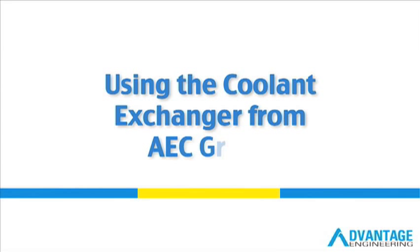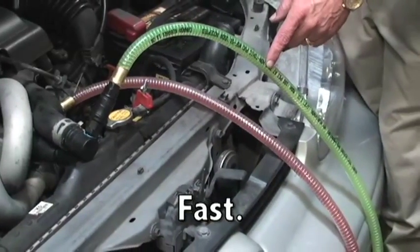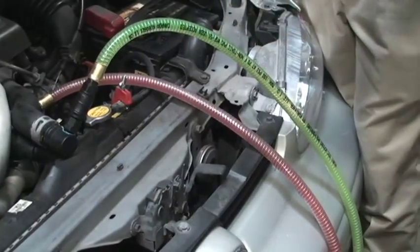Welcome to this brief overview of the coolant exchanger from AEC Group. Today we're reviewing how this product allows technicians to exchange coolant at a rate of approximately one gallon per minute with the engine off.